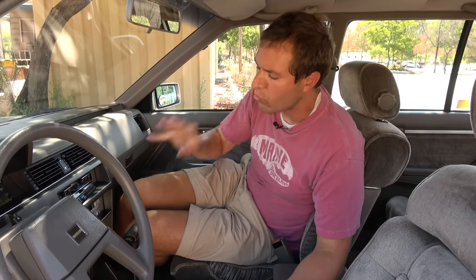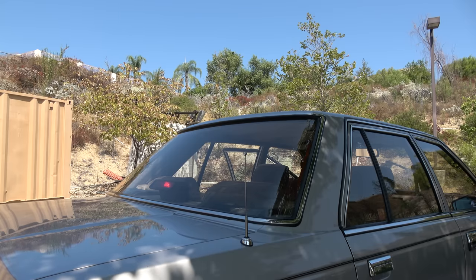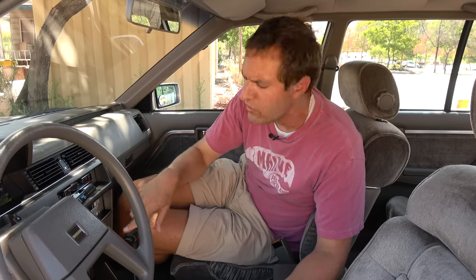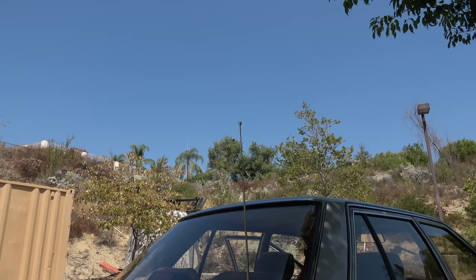Moving inside the Maxima for more futuristic 1980s technology: when you turn on the radio, the power antenna automatically comes up — that was common in this era. But in the Maxima, if you weren't getting good enough reception, there was a button on the head unit you could push to raise the antenna even further, like a radio plus mode. You could literally raise the antenna higher than the factory position.